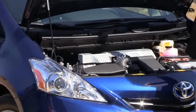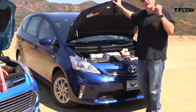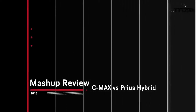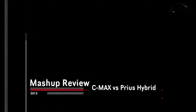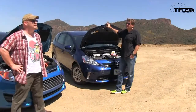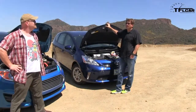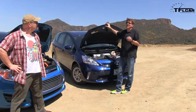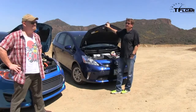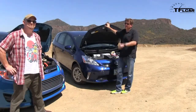The Prius V has Toyota's ubiquitous hybrid synergy drive, basically the same engine that's in the regular Prius, and combined with the electric motor, it puts out 134 horsepower. The Ford C-Max and its 2-liter gas-powered engine combined with the electric motor puts out 188 horsepower — 50 more. But everybody knows the Prius is the MPG King: 40 miles to the gallon combined. The C-Max? 47 miles per gallon combined. Two points to the Ford.